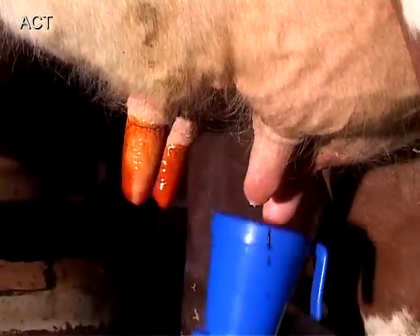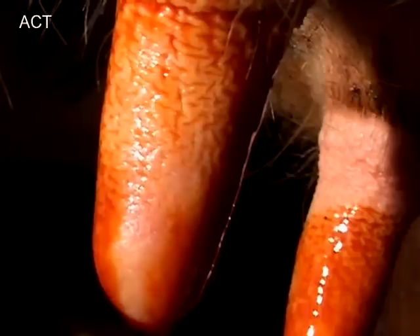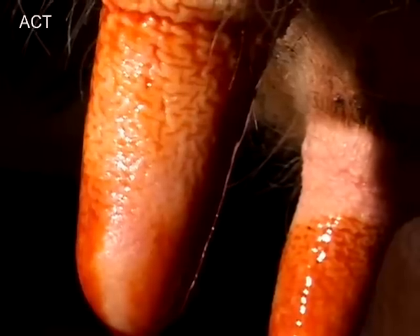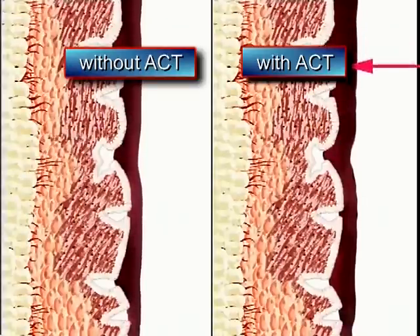ACT advanced conditioning technology contains cosmetic grade complexes that do not contain irritating compounds. These cosmetic complexes penetrate deep into the skin's cracks and wrinkles, as shown in this animation of how ACT penetrates deeply into the skin.